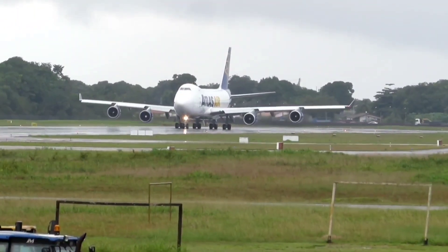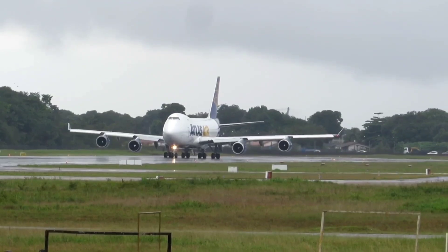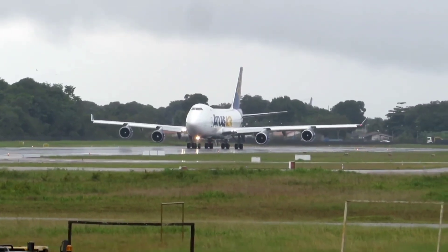Giant 8410, left turn, and we'll see the heading of 0-2-0. Roger, 0-2-0 heading. Okay, cleared to take off runway 1-6, left turn 0-2-0, Giant.